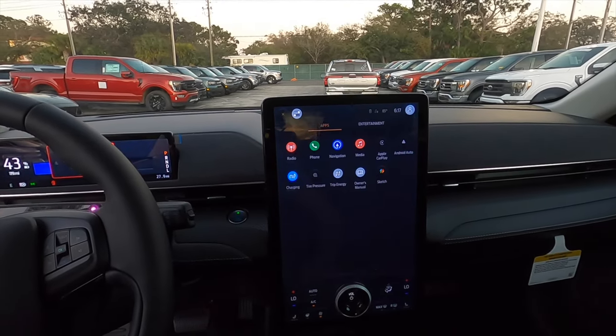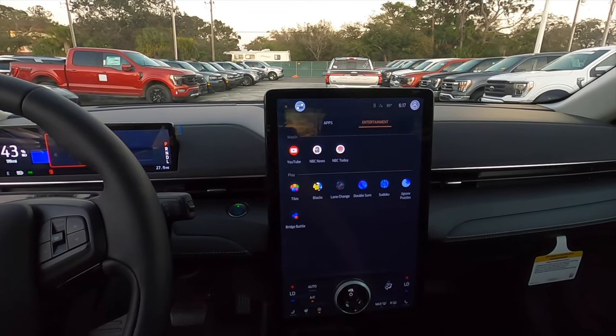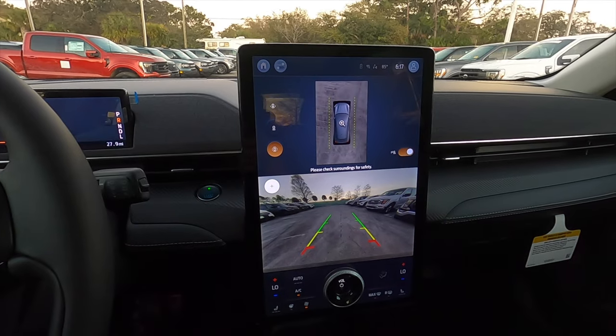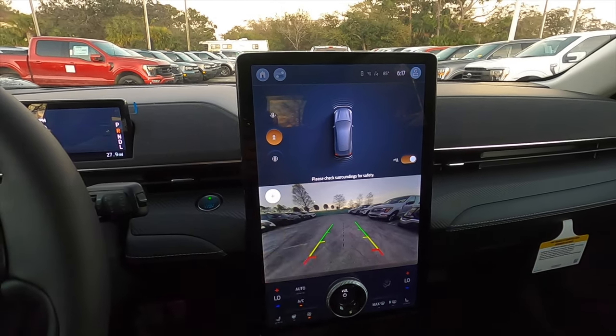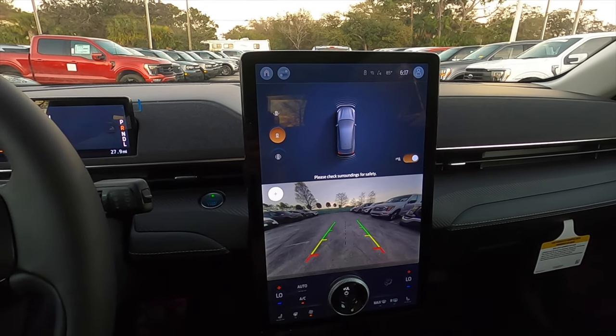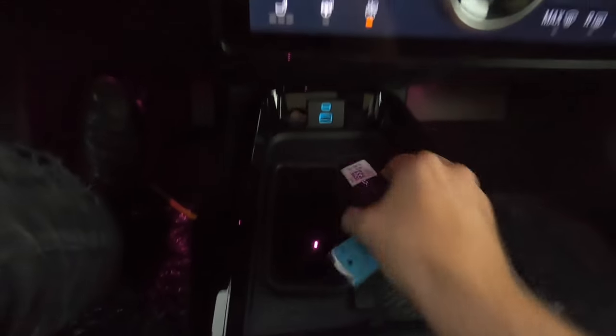There's a 15.5-inch portrait-style touchscreen with pinch, swipe, and click navigation. It has a home button, Apple CarPlay, Android Auto, SiriusXM, AM/FM, streaming, and Bluetooth audio. In reverse you get full trajectory, a 360-degree reverse camera with changeable camera icons and layouts, plus front and rear parking sensors.